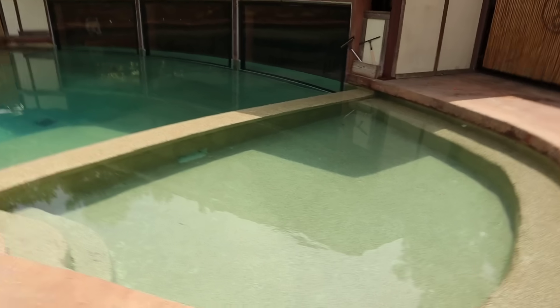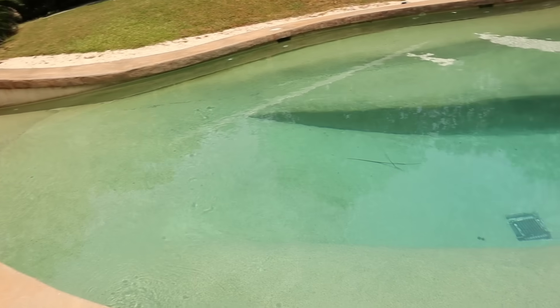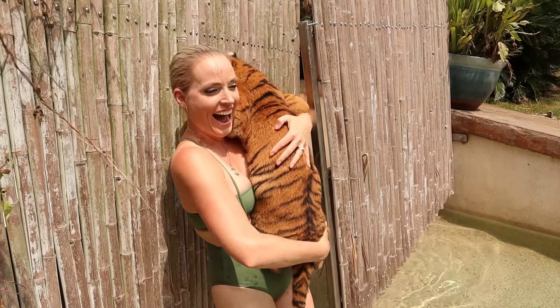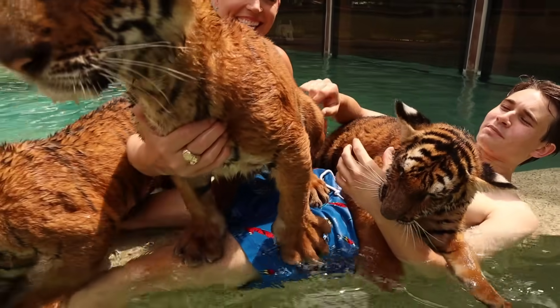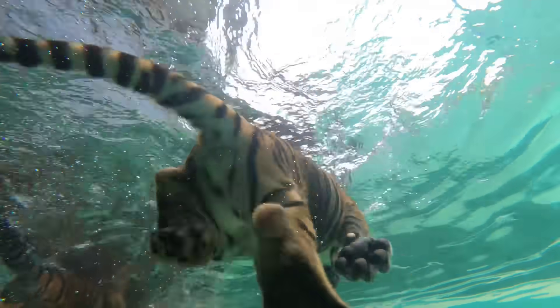For today's video we're going to be taking some 70-pound tiger kids to swim in a ginormous freshwater lagoon. Welcome back to the channel — I hope all of you are having an absolutely amazing day. I am up here in South Carolina with my friends at the Myrtle Beach Safari, and we're going to be taking these tiger kids to swim in a freshwater lagoon that Doc has actually built here at the preserve.